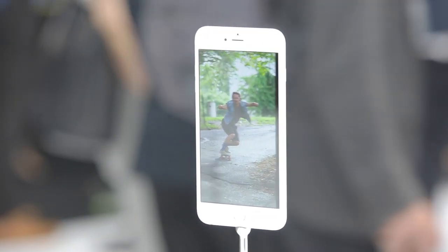16, 64, and 128GB, in silver, gold, or space gray, and shipped September 19th.